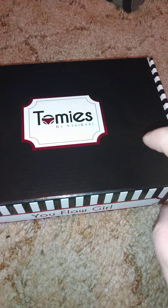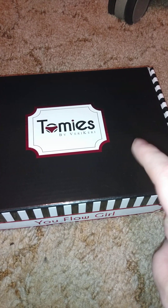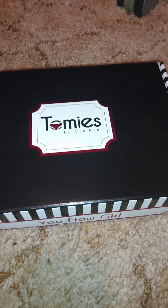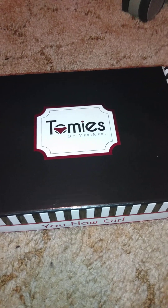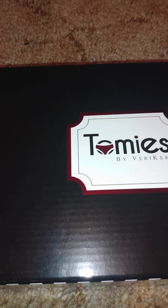This is called Tommy's by Very Carrie. She created this period underwear line to help women — young women, older women, any woman who needs help with periods. With the period underwear, you can wear it either all by itself or you can wear it with a pad.